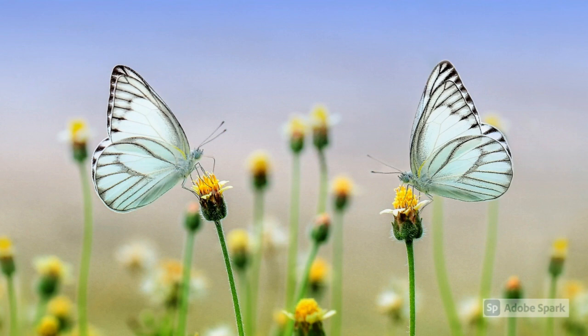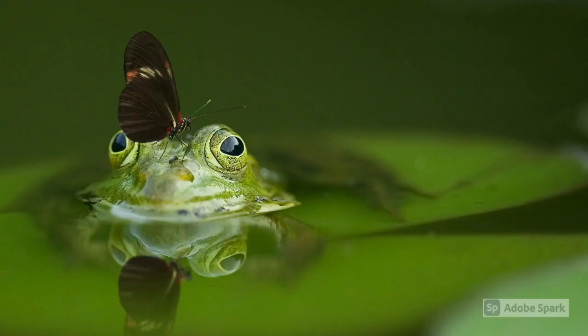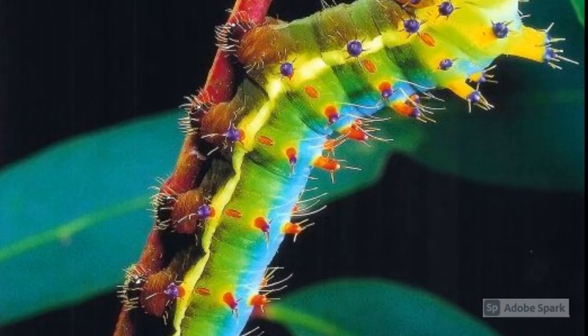Butterflies are herbivores and only eat plants. These plants can consist of grass, leaves, and even nectar. However, butterflies have a very short lifespan. They typically only live a few months and the oldest butterfly lives about nine to ten months.